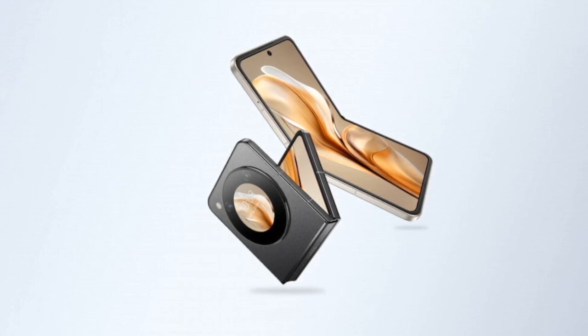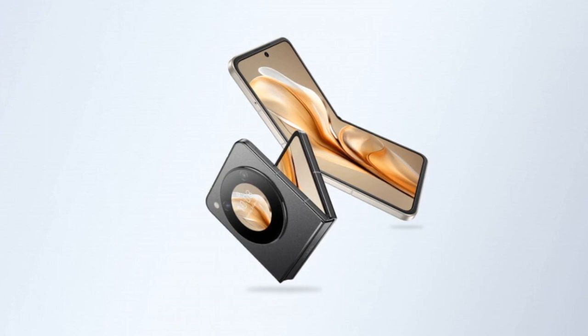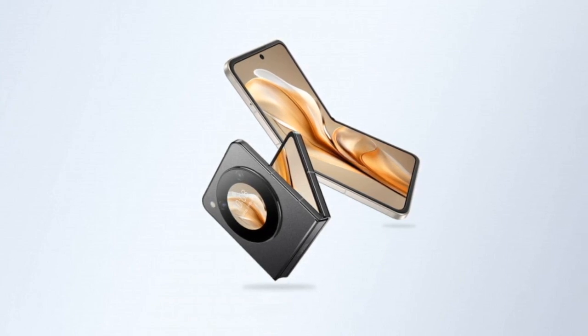It comes with 6GB of RAM and 128GB of UFS 3.1 storage, ensuring smooth operation and fast data transfer. The phone runs on Android 13 out-of-the-box.